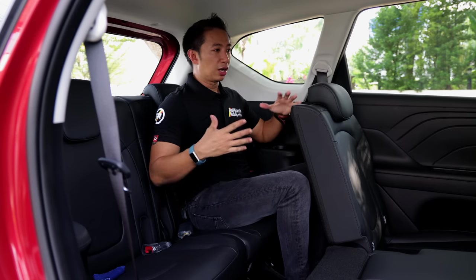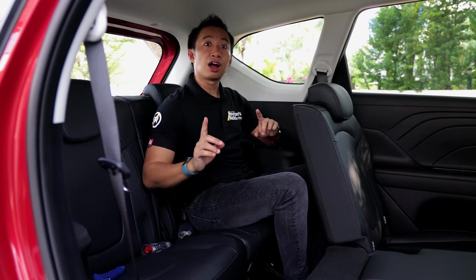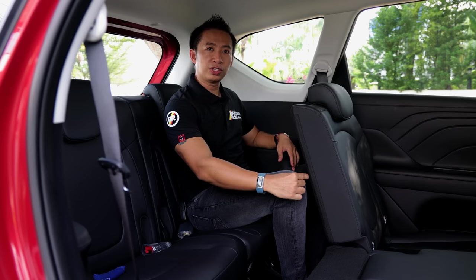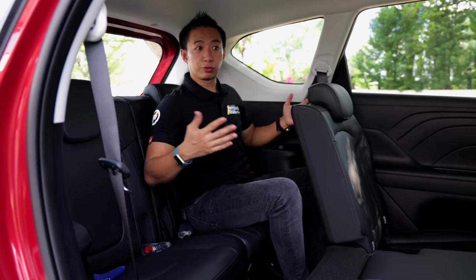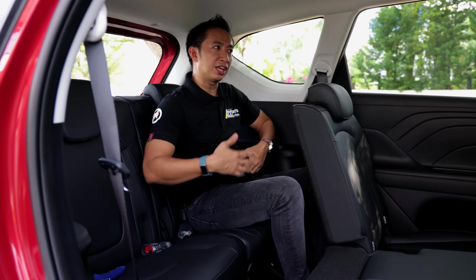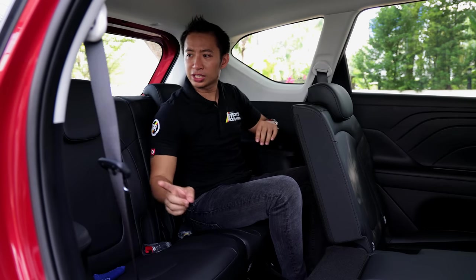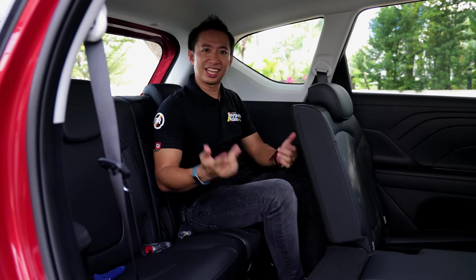I'm now in the third row seats of the Hyundai Stargazer, and just like any MPV, the third row seats are quite usable. I'm 5'6" and I do get a good amount of space here — about an inch of knee room and around 3 inches of headroom. We have ceiling-mounted AC vents, a couple of cup holders, a 12-volt outlet on the right side of the car, and some cubbies for smartphones and knick-knacks.